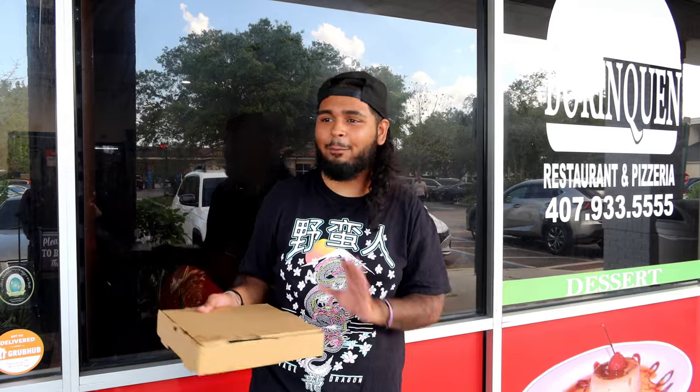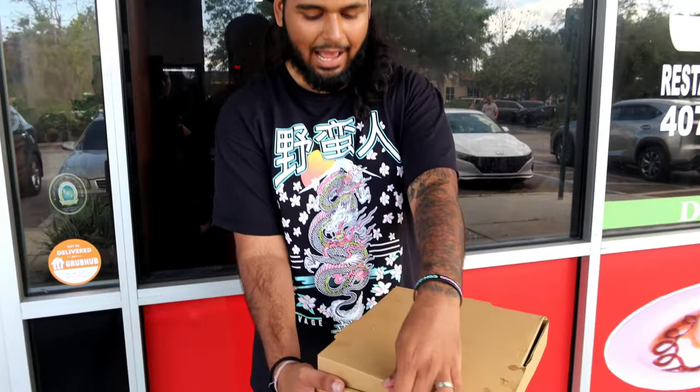All right ladies and gentlemen, boys and girls, I believe this might be one of our first Puerto Rican pizza reviews. Today we're at Borinkan Pizza and Restaurant. If you saw the clips from inside, don't worry about that — they're currently remodeling. They have a grand reopening on Mother's Day, so inside is not looking too good right now, but we're here to review the pizza.